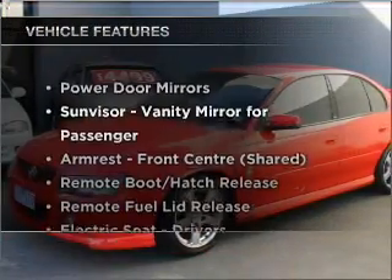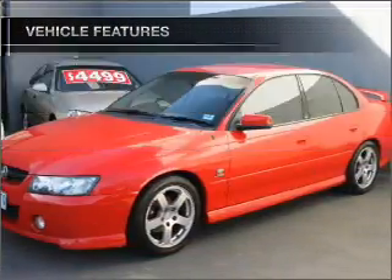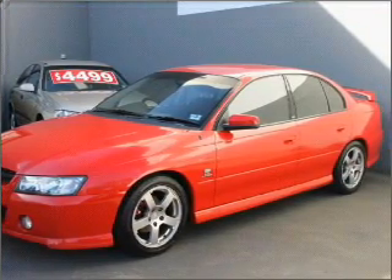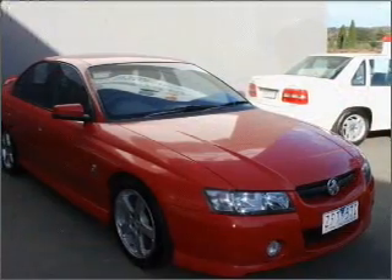Plus, enjoy these notable features that are included in this ride: cruise control, central locking, an alarm system, a CD player, an adjustable tilt steering wheel, power windows, and ventilated disc brakes.